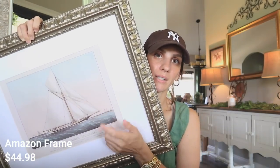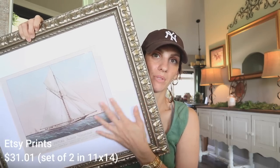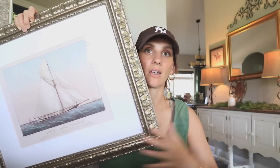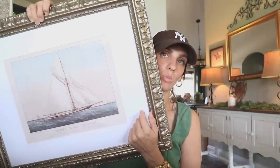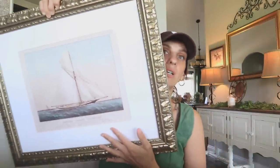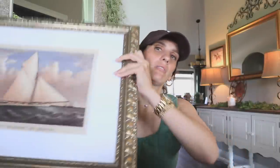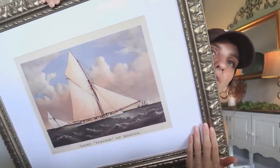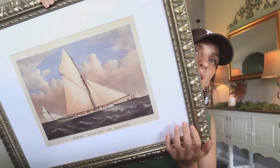These frames are from two different places — the print itself is from Etsy and the frame is from Amazon. The frame is very beautiful, gold and ornate, very much my aesthetic, and it comes with the mat as well. I'm doing a vintage sailboat theme in that guest bathroom. Here's the first print, and here's the second print — I love the choppy sea in the sky. Very excited to get those up.